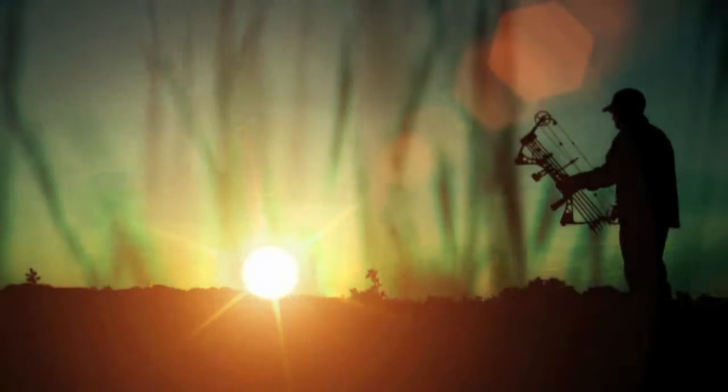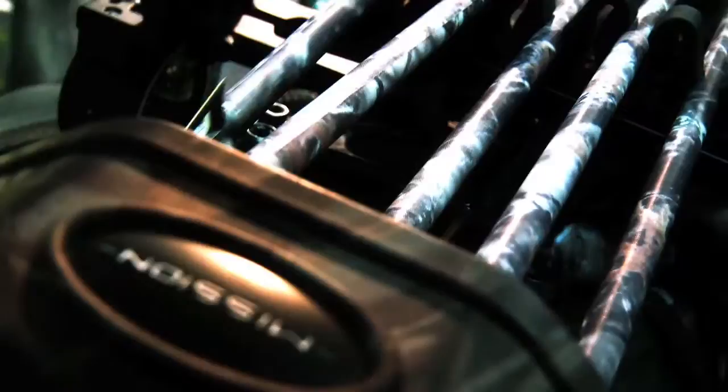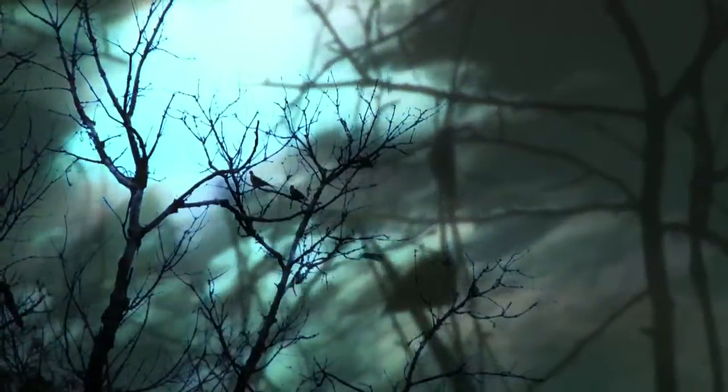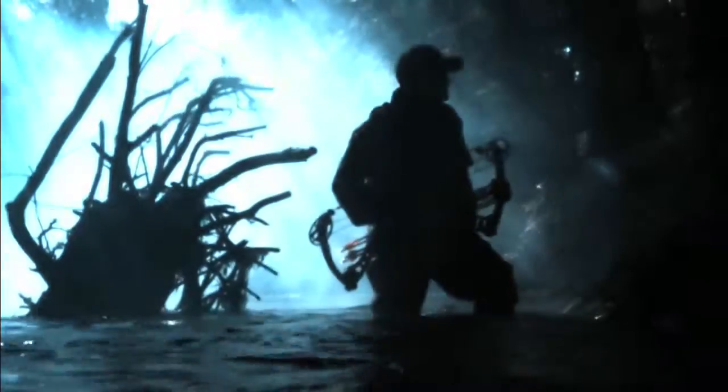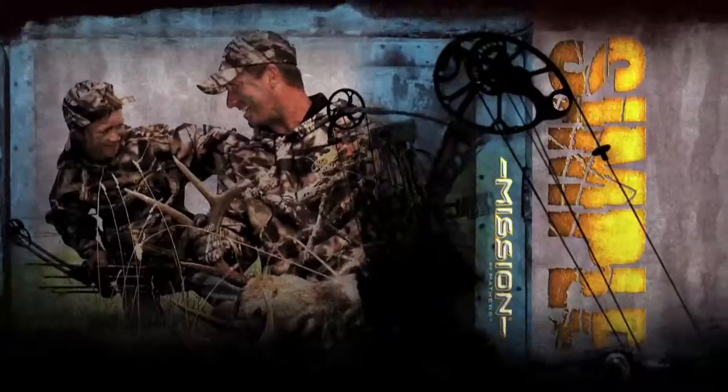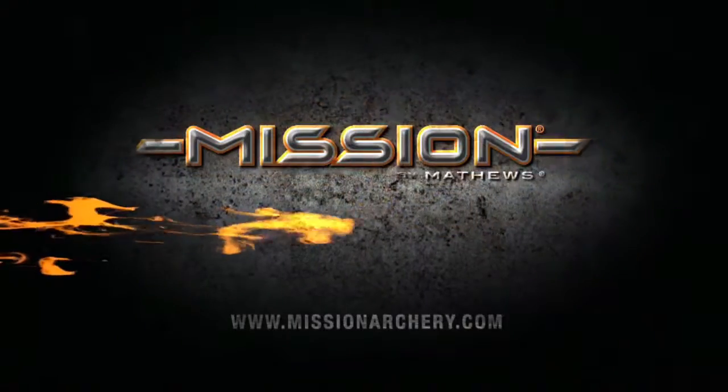This is my life — the weekend warrior. No more production lines or deadlines. This is why I work five days a week. I need speed, power, precision. I expect no less than the best. This is my best, this is my chance, this is my mission. Simple, efficient, powerful. Mission by Matthews.